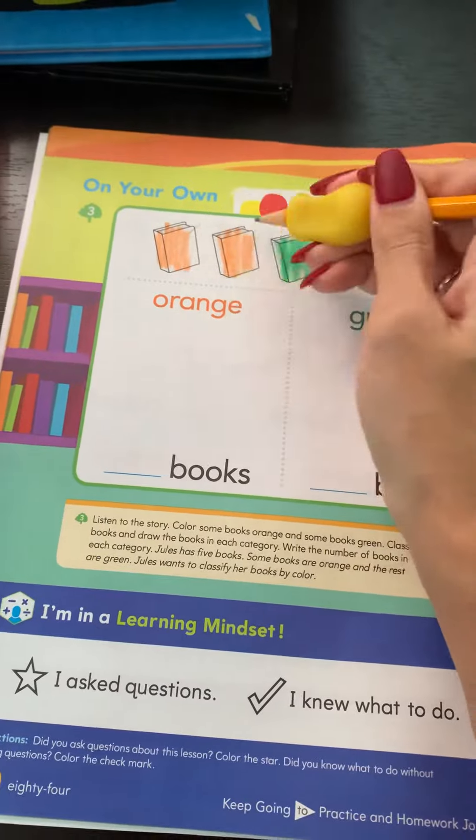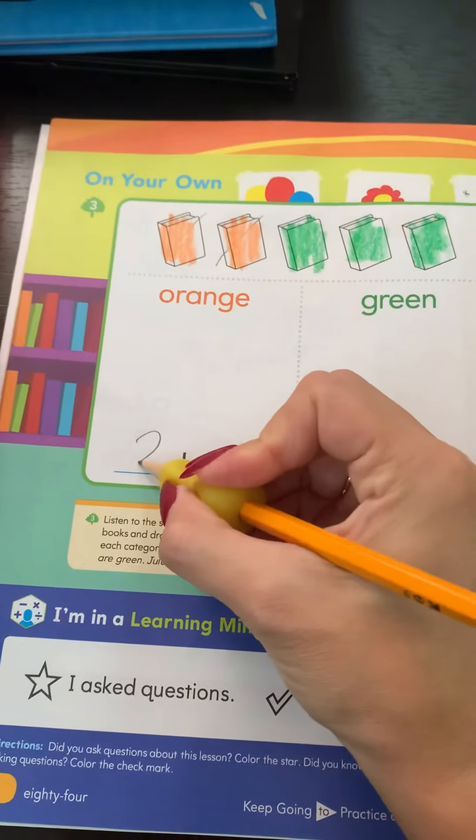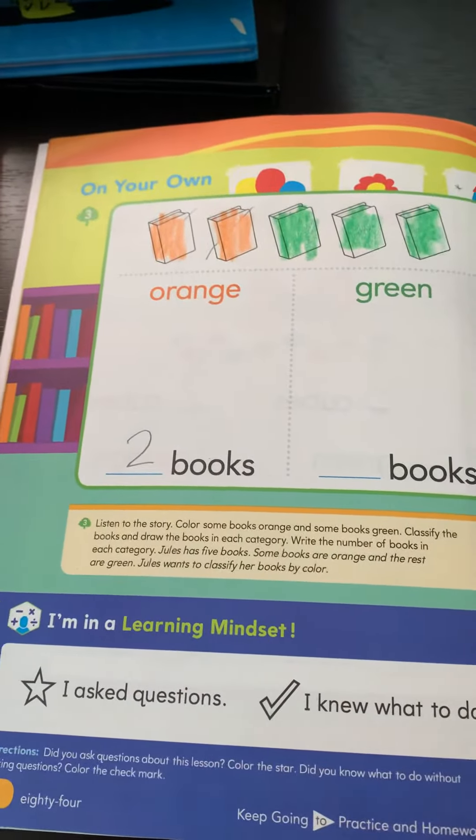Orange books: one, two. Ride around, back on the railroad track — two, two.